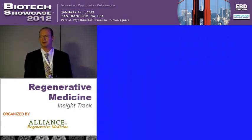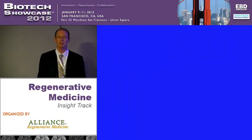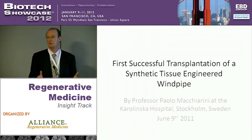Harvard Bioscience is a little different to many of the companies you've heard about today. We're already a public company, we're $110 million in revenues, and we're very profitable — and you haven't heard that too many times in the last couple of days. Most of our business, though, is a life science research tools business. That's not what I'm going to talk about today. What I'm going to talk about is our new regenerative medicine device business.